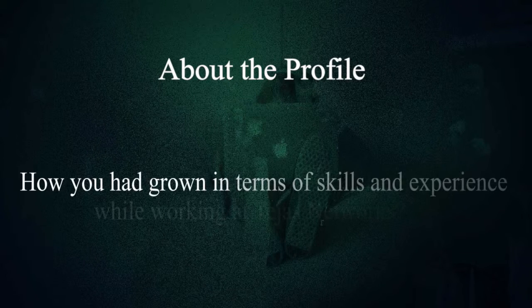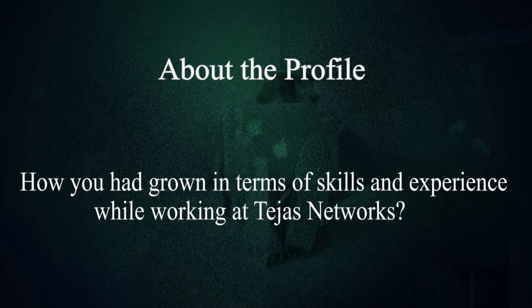So, Suraj, how have you grown in terms of skills and experience while working at Tejas Networks? I work in Java, mainly Java. Before I didn't know much about Java, but now I have that skill. Second one is product design — software engineering subjects. You will get to know every phase of that in this company.